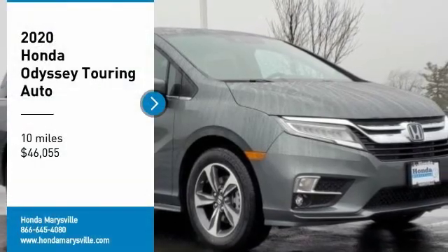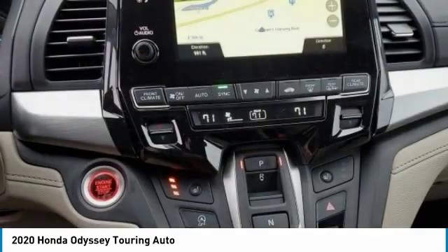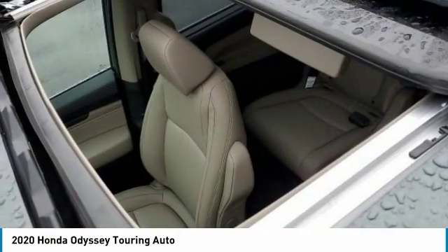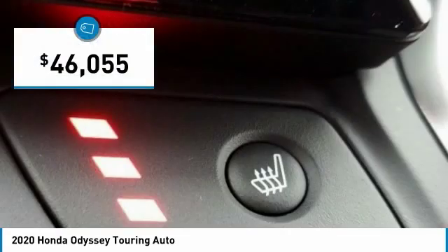You are going to love the 2020 Odyssey. The Honda Odyssey is a showcase of distinguished style, captivating technology, and advanced safety features. A must for all families and is priced below $50,000.